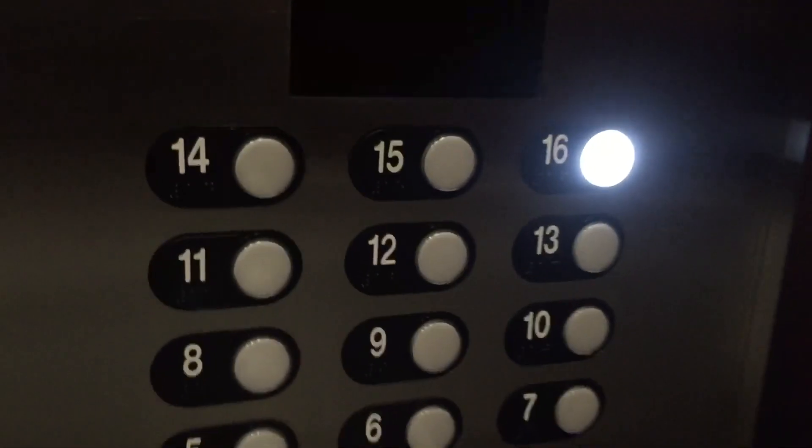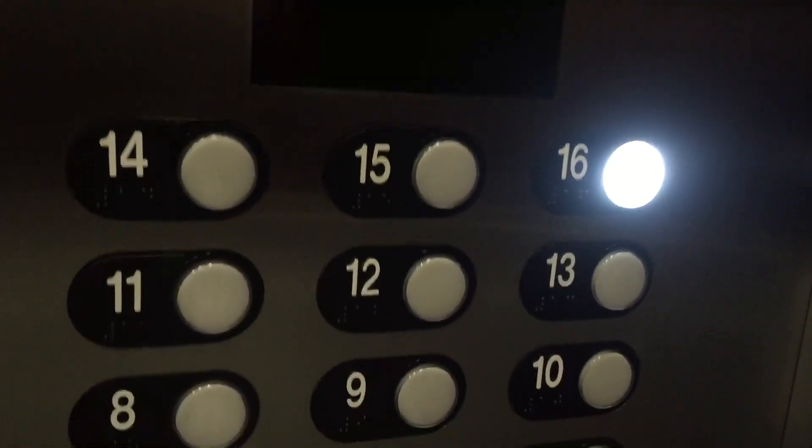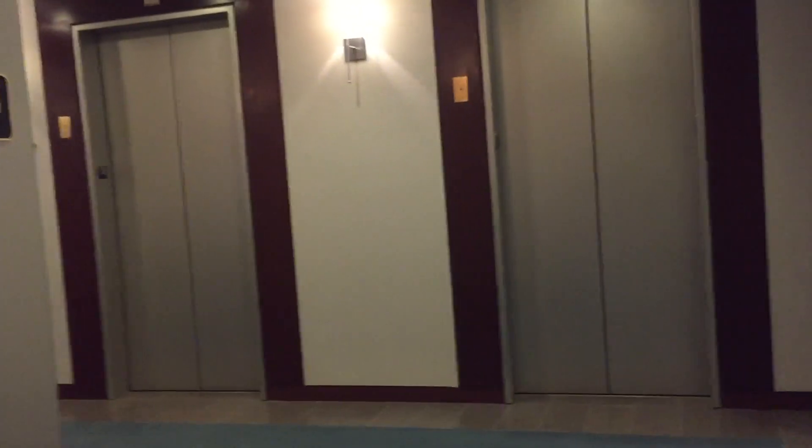So 1982 Schindler 700A is originally one. You want to go out and there's a 13th floor. And we'll go to one more tower, and that will be it. 1982 install. And that's it. Boom.